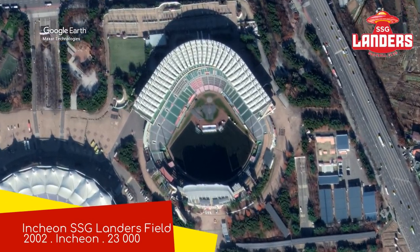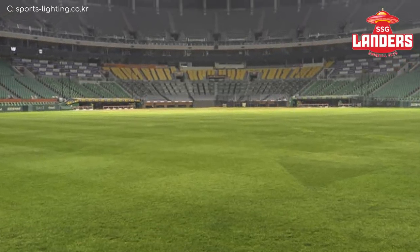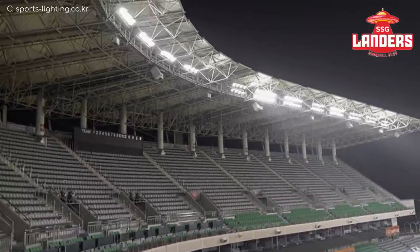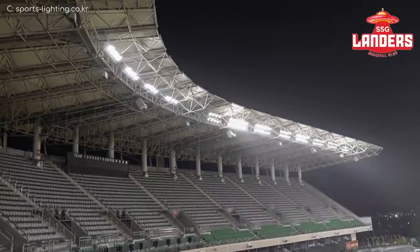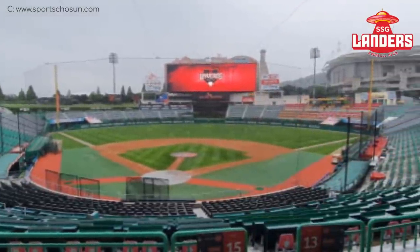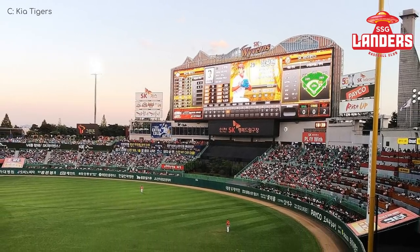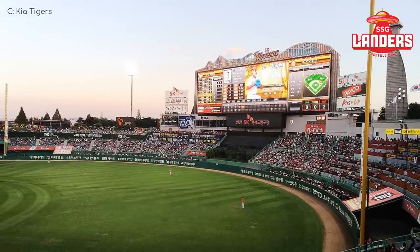Incheon SSG Landers Field — home of the SSG Landers. Apparently the design was modelled off Dodger Stadium, which is a testament to the longevity of Dodger Stadium, because it was built nearly 40 years prior. Having said that, there are only some subtle similarities — it actually looks very different. The roof canopy is much larger, there's a fairly different seating layout, and the backdrop's completely different. The stadium includes a huge video board that gets the nickname Big Board — well, in Korean it probably sounds better. I believe only Cleveland has a larger screen, at least as far as baseball stadiums go.